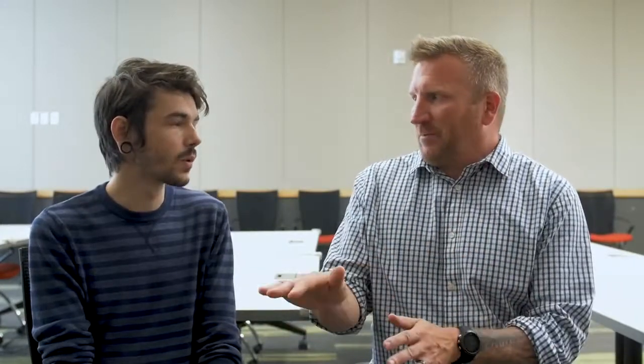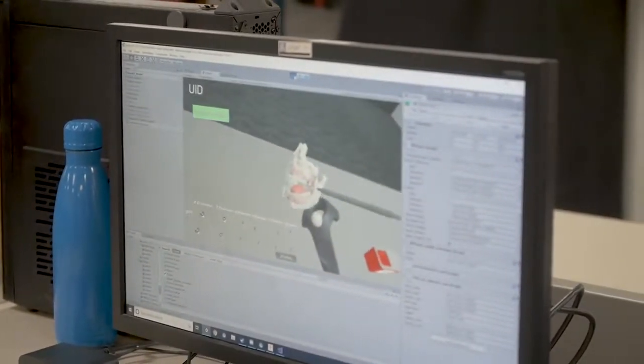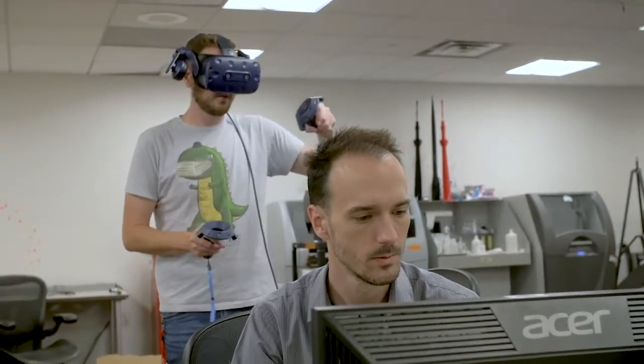And then when it comes time to teach this class again next summer, can you take everything you've made and pretty much control-copy and control-paste? Yep. Do you feel confident that, like all technology, this is just going to get better, smaller, and less expensive? For sure — it's already gotten a lot better, a lot smoother.